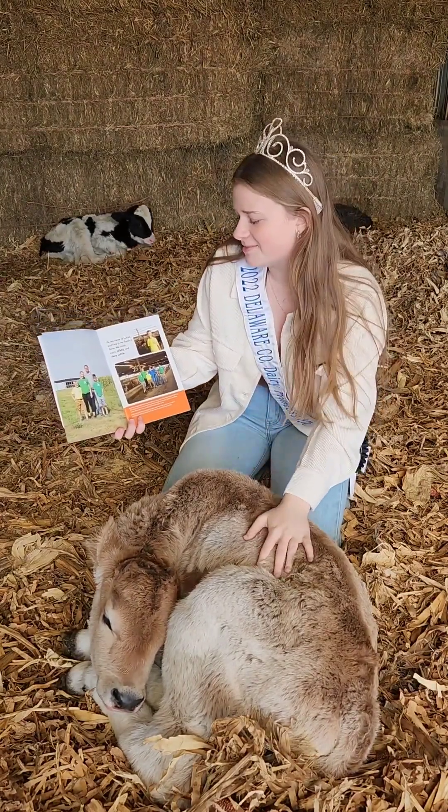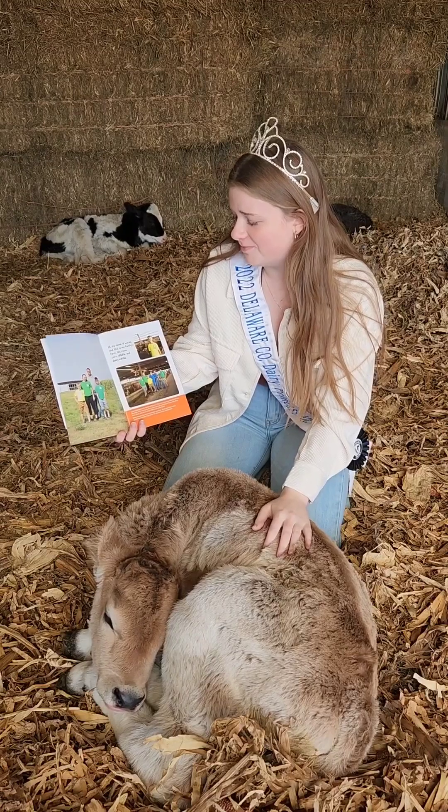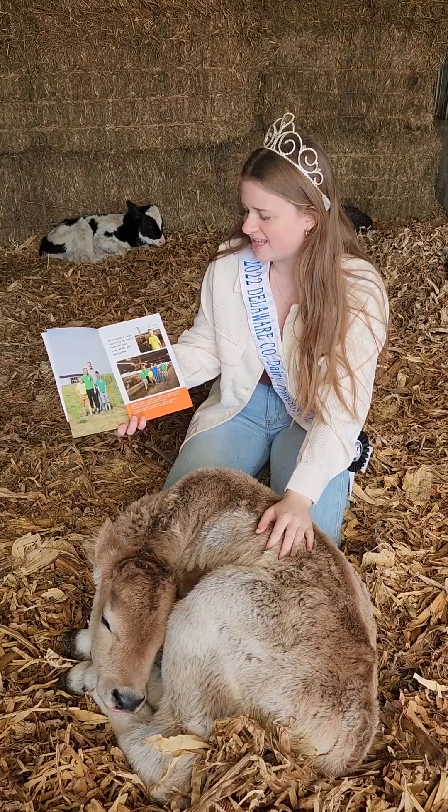Hi, my name is Lucas and this is my family's farm. We raise corn, alfalfa, and dairy cattle.